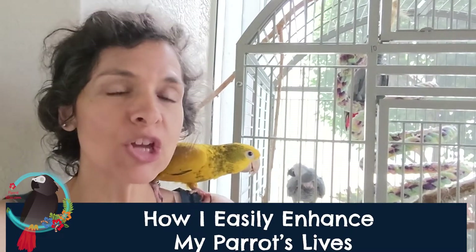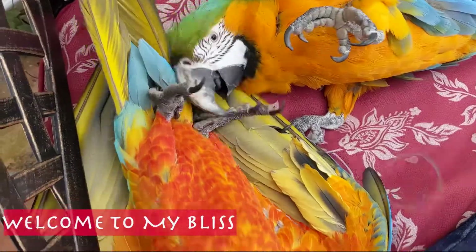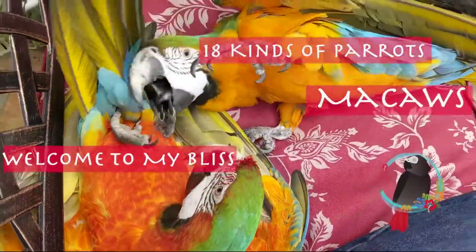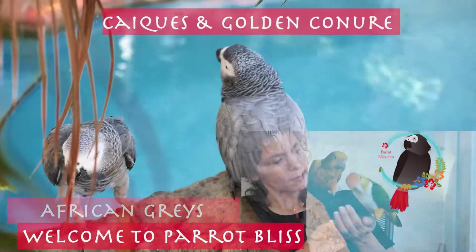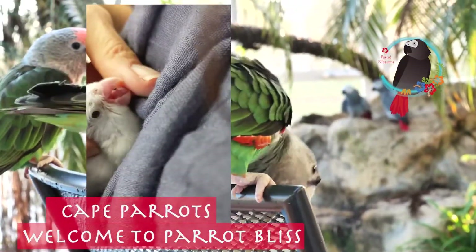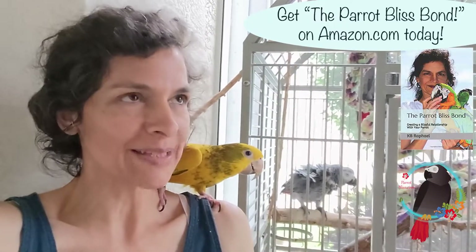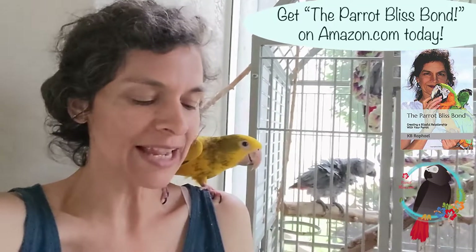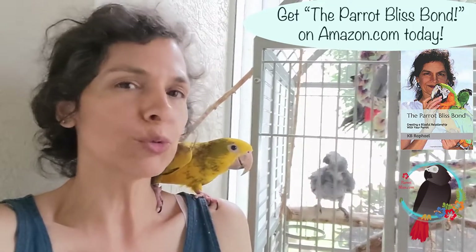What is one thing that I like to do to easily enhance my parents' lives? Hi, I'm Kaylin, the author of The Perbilless Bond. Please be sure to get your copy on Amazon.com today, so that you have your handbook to providing a quality life for your parents, so that you and your parent can then have quantities of bliss.